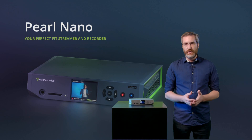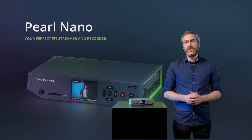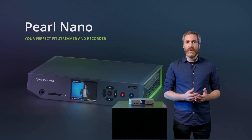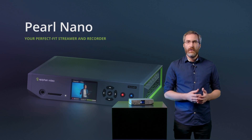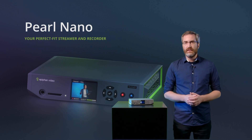Pearl Nano is what we would call a single-channel encoder, meaning that Nano can stream and record one video program at a time. However, something that sets Nano apart from many other single-channel encoders is its powerful custom layout builder. With it, you can easily combine video sources to create a beautiful layout for your event. We'll get more into that a little later.